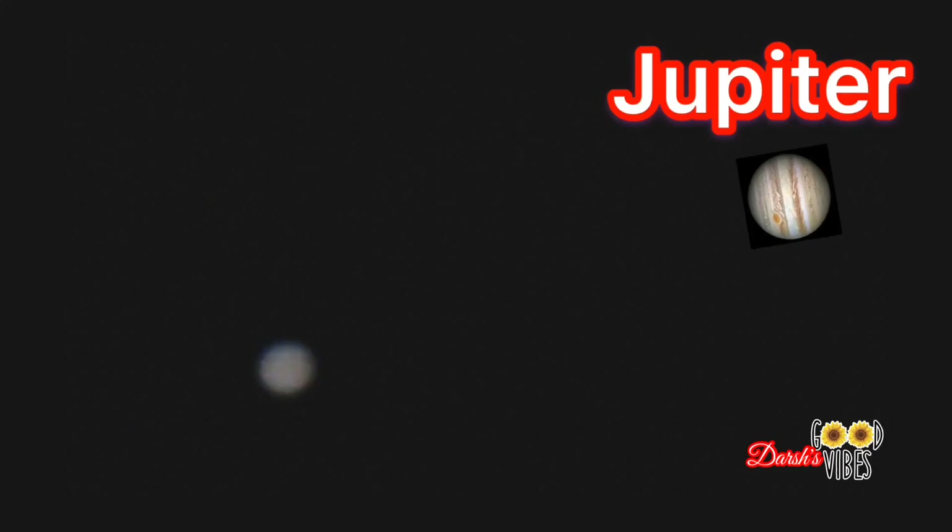Now we're going to focus on the biggest planet in our solar system called Jupiter. The lines on Jupiter are made out of gases, so that's why it's called the giant gas planet.